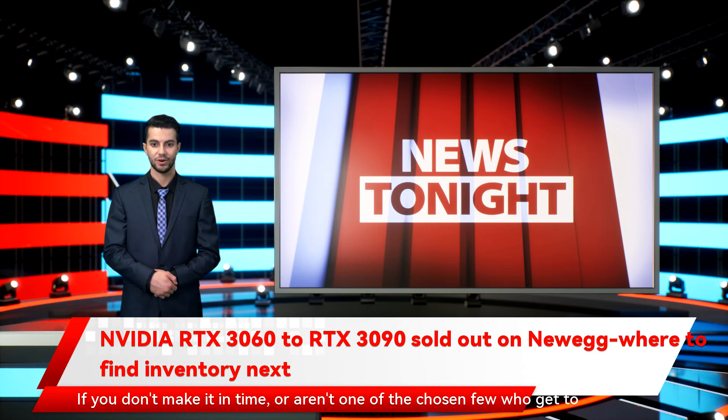If you don't make it in time, or aren't one of the chosen few who get to buy a new graphics card at a reasonable price, take heart — at some point the global supply chain issues will ease, and cards like the NVIDIA RTX 3080 could finally be easier to buy. The company is also planning to launch new products this year, including the NVIDIA GeForce RTX 40 series, which would make it a bit easier to find a new GPU in 2022.